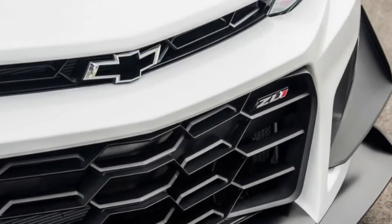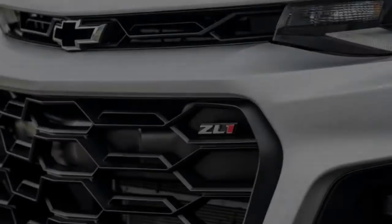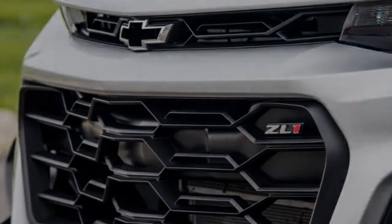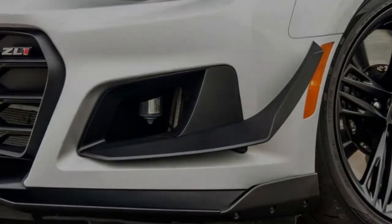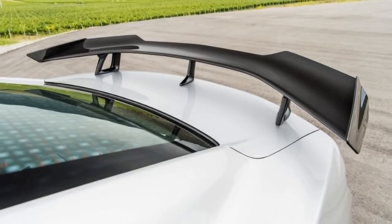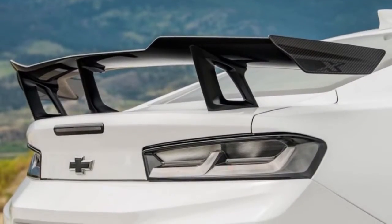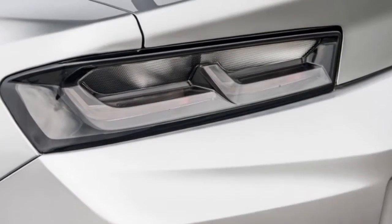So first off, what is the Camaro ZL1? Quite simply, it's the most powerful Camaro that has ever been released by Chevy. The ZL1 comes with a 6.2-liter supercharged LT4 V8 and it produces 650 horsepower and 650 pound-feet of torque. To put that in perspective, the current SS makes 455 horsepower, so this is a good 200 horsepower above the regular SS.